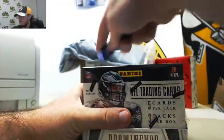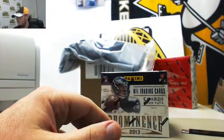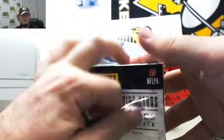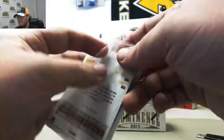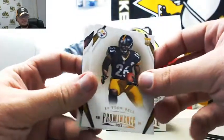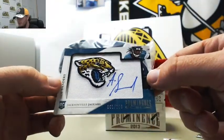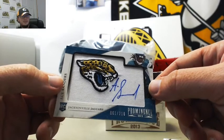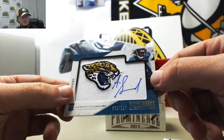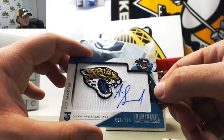Next up here, we've got our Prominence box, 2013. Got a Le'Veon Bell rookie — found him. We've got Dez Bryant, Richard Mendenhall, Tyler Wilson numbered $1.99 for the Raiders. And we've got a nice team logo autograph there — Ace Sanders. That's an awesome logo. Number 61 of 210. Really nice mirror, Ace Sanders.